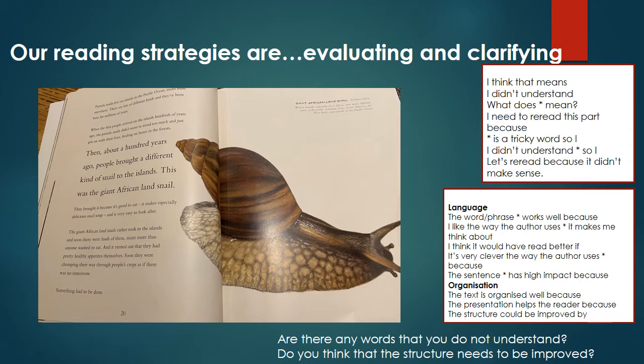Here is an extract from our book. I'm going to read this aloud to you — as I'm reading, try and follow along with your finger. Partula snails live on islands in the Pacific Ocean, miles from anywhere. There are lots of different kinds and they've been here for millions of years. When the first people arrived on the islands hundreds of years ago, the Partula snail didn't seem to mind too much and just got on with their living, feeding on leaves in the forest.